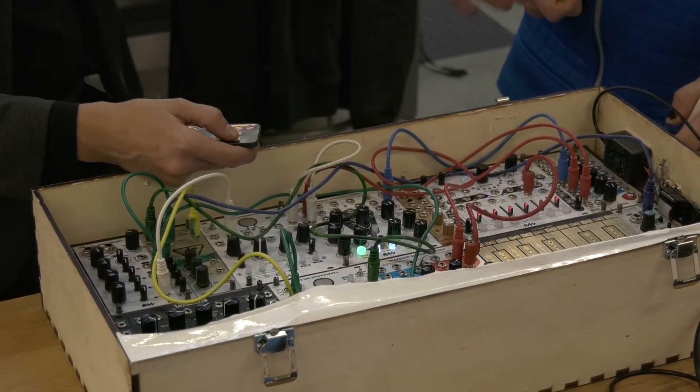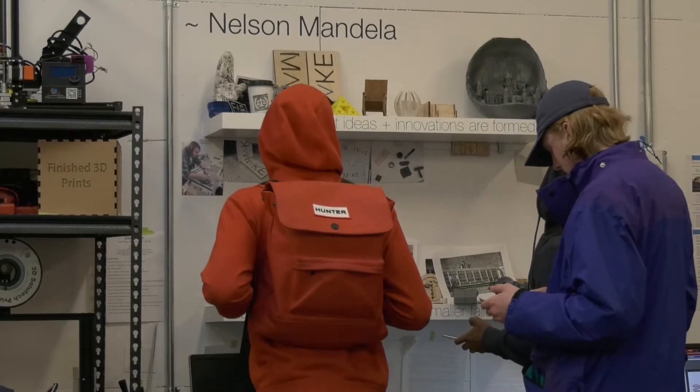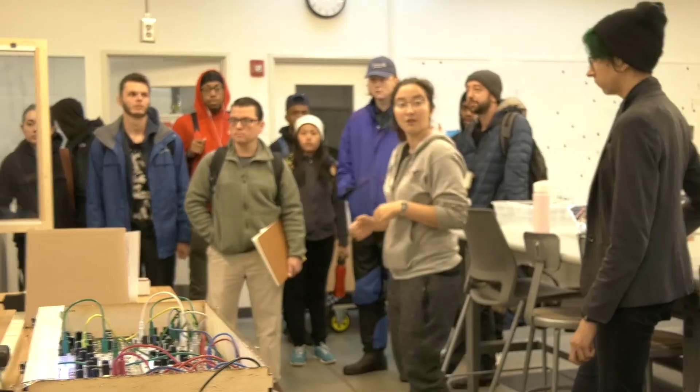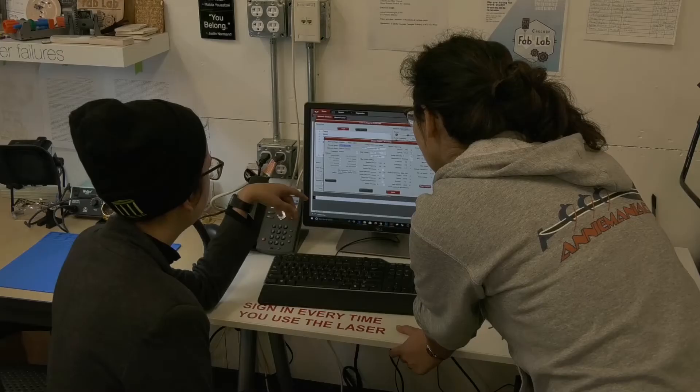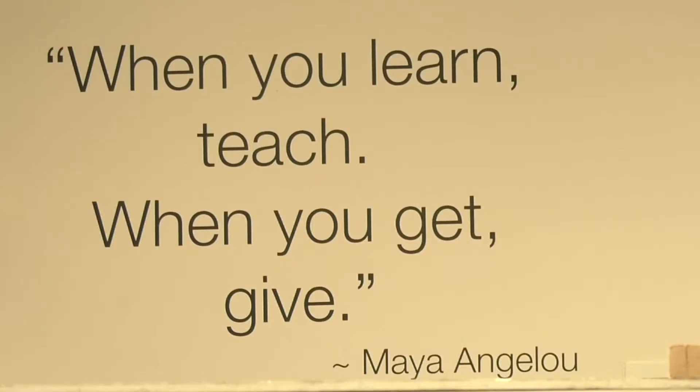I encourage everyone to come by and check it out. We're more than happy to give you a tour of the space. There's talented staff available to train you on any of the equipment that we have. It's a free resource.